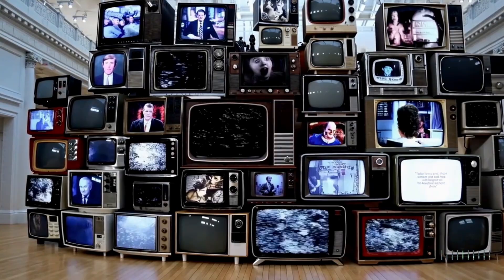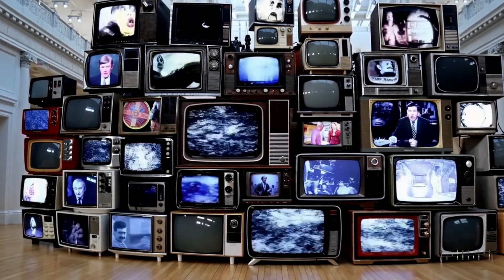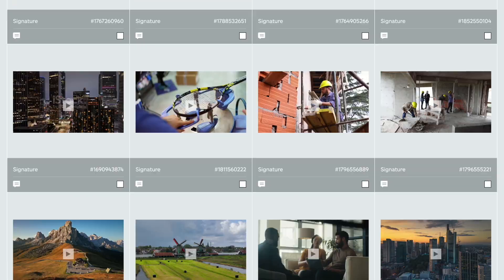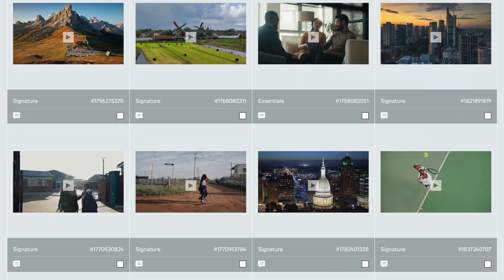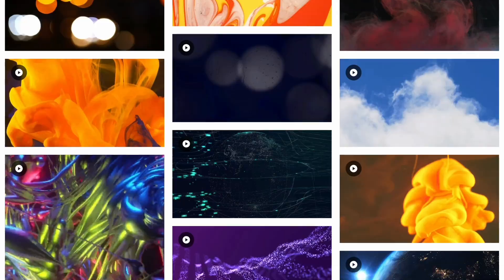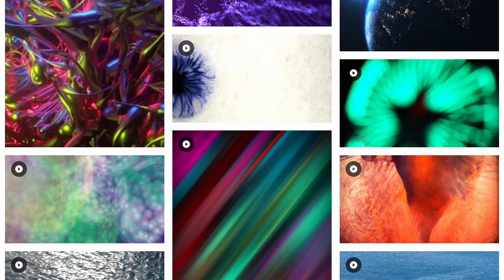So the question is, how could this disrupt current industries, and most importantly, how can you make money with this technology? To begin with, think about stock footage as an industry. And I'm not even talking about real-life stock footage like drone images — I'm also talking about computer-generated footage like this.